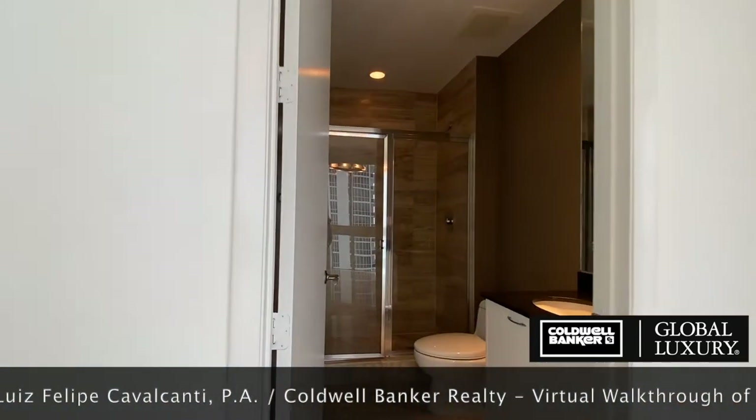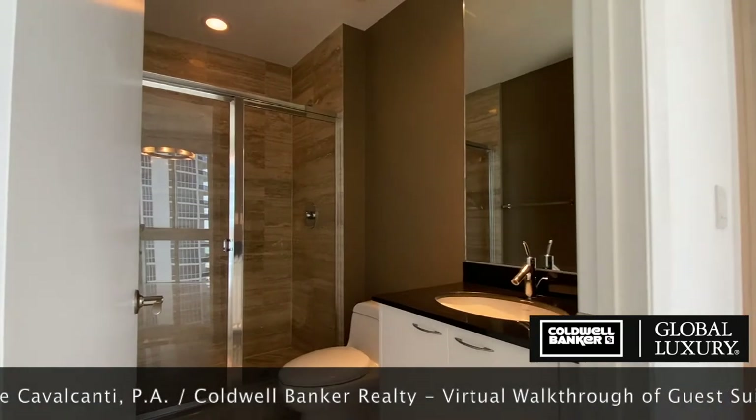The bathroom features similar finishes as the master and has a shower enclosure.